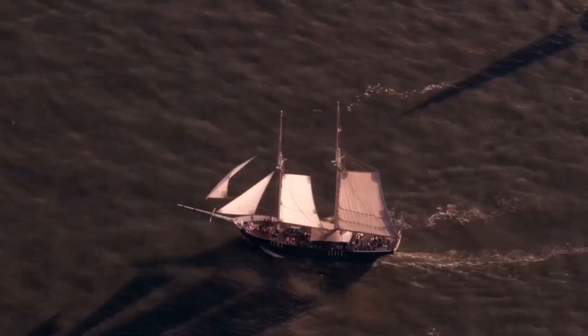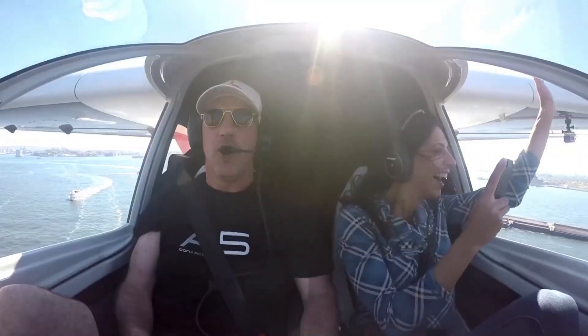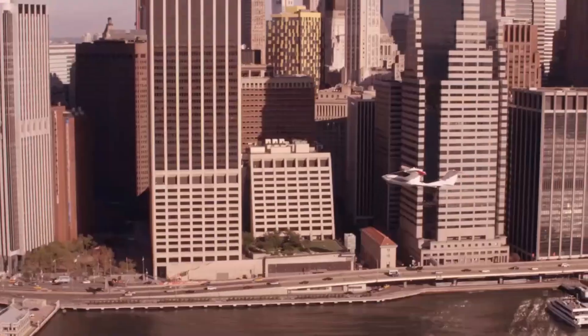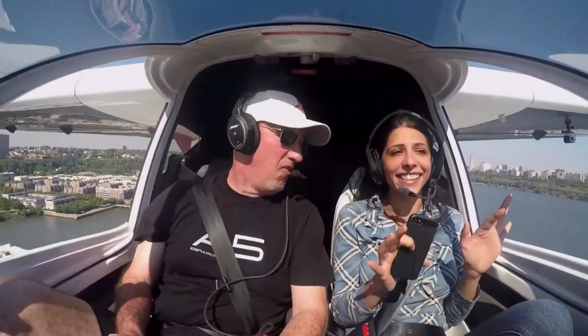Its advanced composite materials and Rotax 912 engine ensure strong and reliable performance, while its sleek design makes it a head-turner on both land and water. The Icon A5 offers the ultimate in flexibility and fun.